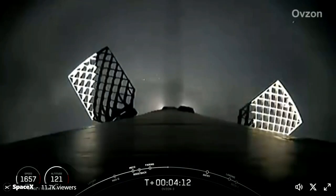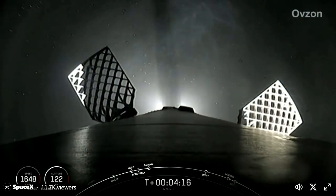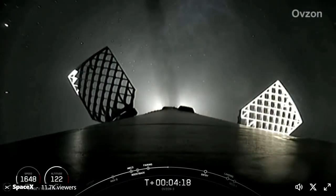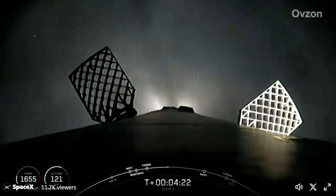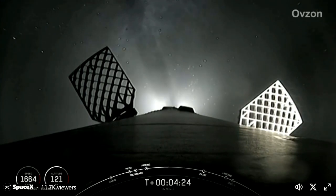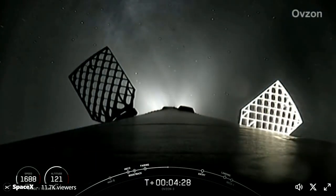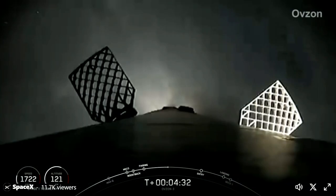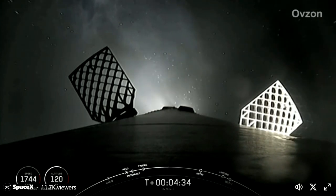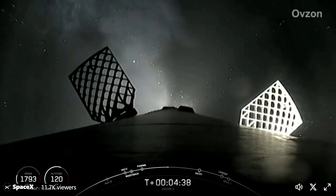During the entry burn, Falcon 9 is decelerating by firing its Merlin engines, but it's still moving incredibly fast. This causes the vehicle to fly through Merlin's exhaust gases, also known as the rocket's plume, and this deposits a layer of soot on the vehicle's surface. That soot comes from the carbon-based fuel that Falcon 9 uses, and with each flight, the soot builds up a little more on the outside of the vehicle. Given that tonight's mission is this booster's tenth overall, that soot layer is noticeably visible on the skin of the booster.